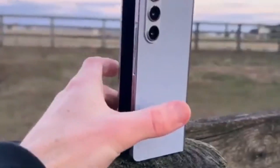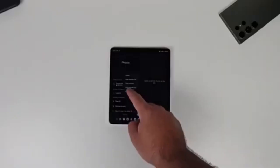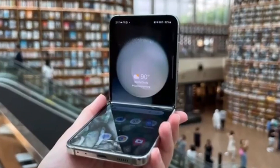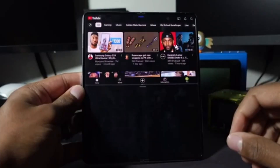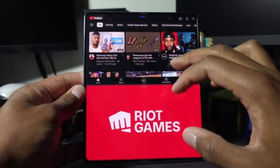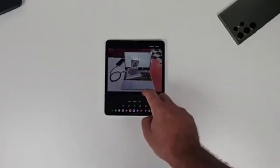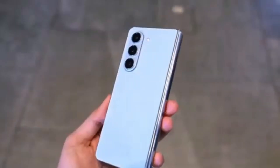China might also get the Galaxy Z Flip 6 as the W25 Flip. This is speculative at this point, but it aligns with rumors that Samsung is also working on a Galaxy Z Flip 6 Slim. Unfortunately, there isn't a lot of detailed information about what exactly the Galaxy Z Fold 6 Ultra will offer compared to the Z Fold 6, probably because the Ultra model isn't launching alongside the standard model. We can expect more details to emerge once the standard Galaxy Z Fold 6 goes official at Samsung's Galaxy Unpacked event next month.